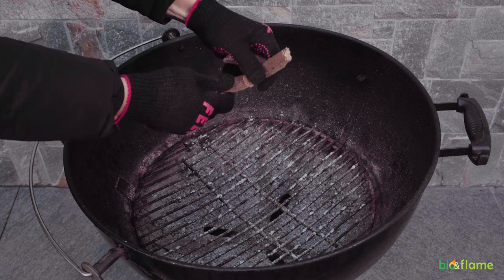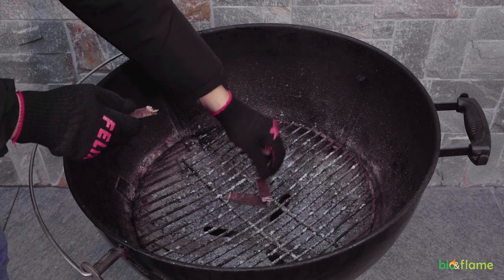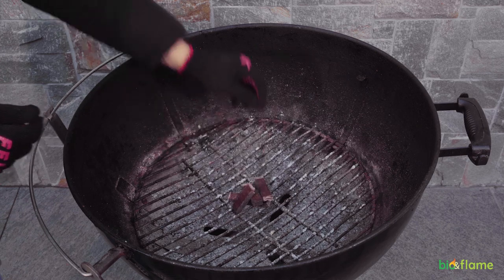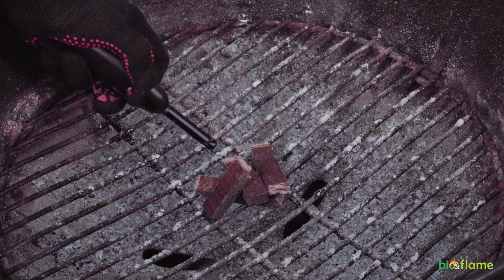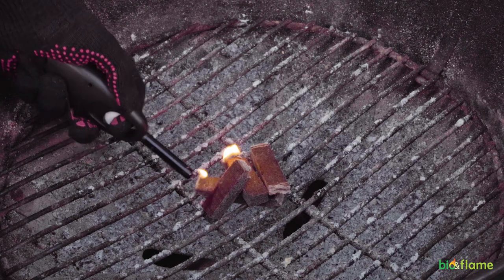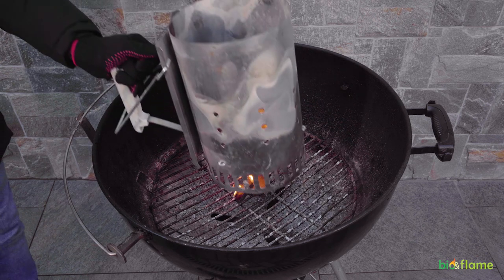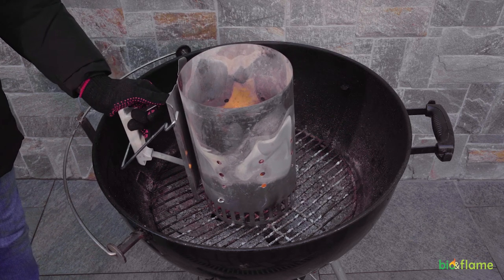For full ignition of coals, it is enough to use one stick, which is divided into four parts. The material can be ignited easily with an ordinary lighter or matches. For a more efficient ignition, we also use a coal flask.